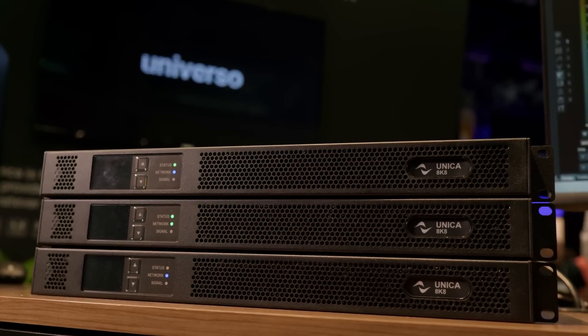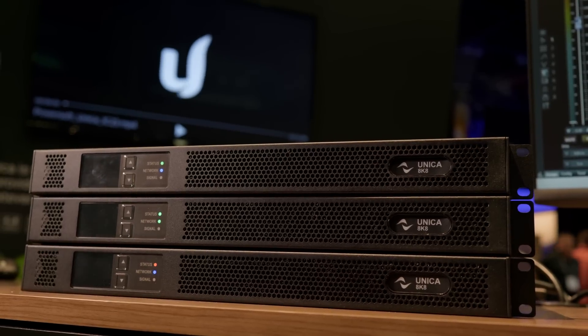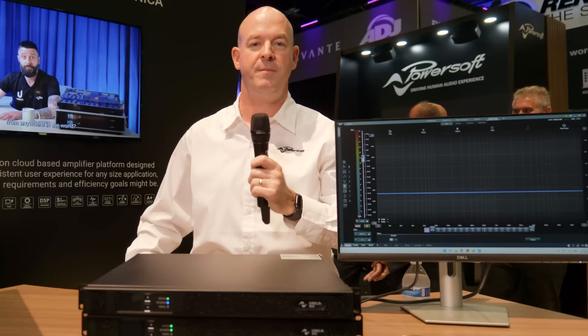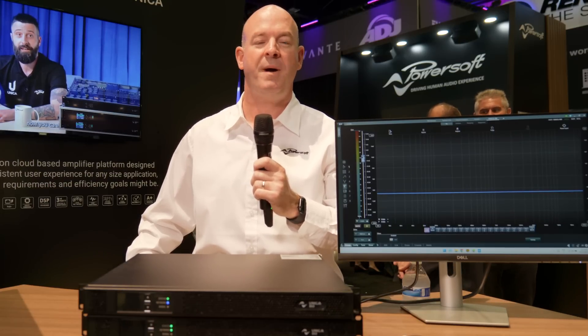Also, there is PowerSoft Universo, the safe and secure ever-expanding PowerSoft cloud. To find out more information on PowerSoft products and PowerSoft Universo, go to PowerSoft.com.